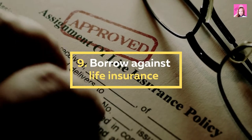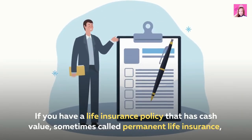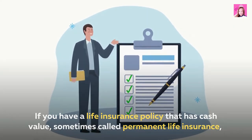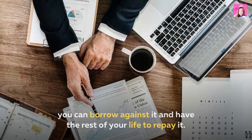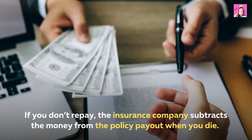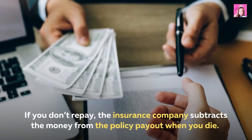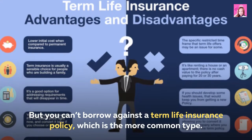9. Borrow against life insurance. If you have a life insurance policy that has cash value, sometimes called permanent life insurance, you can borrow against it and have the rest of your life to repay it. If you don't repay, the insurance company subtracts the money from the policy payout when you die. But you can't borrow against a term life insurance policy, which is the more common type.